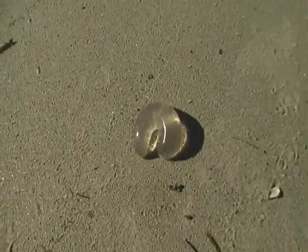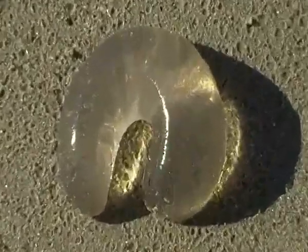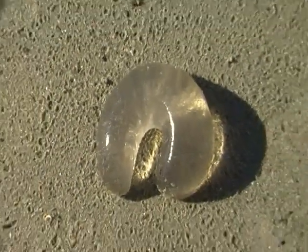Here it is — shark poo or not shark poo. I'll leave it up to you. See ya.